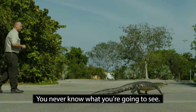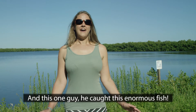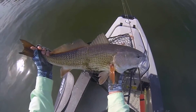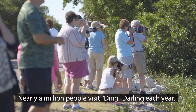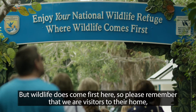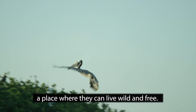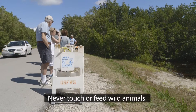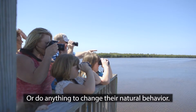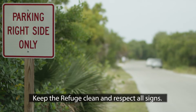You never know what you're going to see. The view from the top of this tower is awesome, and this one guy caught this enormous fish. Nearly a million people visit Ding Darling each year, but wildlife does come first here, so please remember that we are visitors to their home — a place where they can live wild and free. Never touch or feed wild animals or do anything to change their natural behavior. Keep a safe distance, keep the refuge clean, and respect all signs.